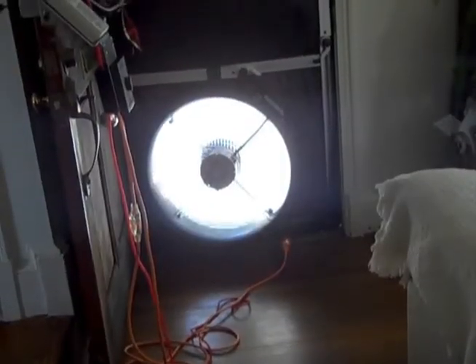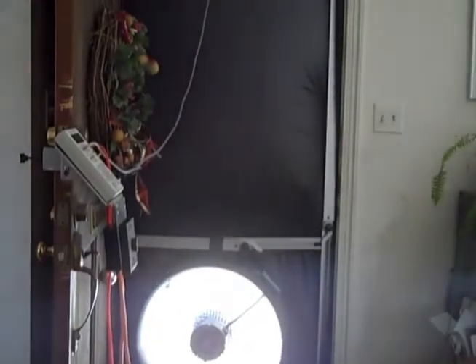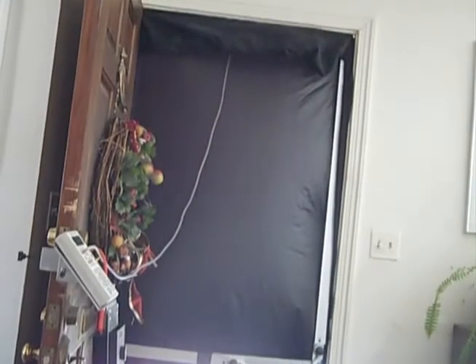This is the blower door — there's a fan mounted in an expanding structure and it's evacuating the air out of the house. We can calculate by measuring up the house how many volumes of air are being heated and cooled daily.